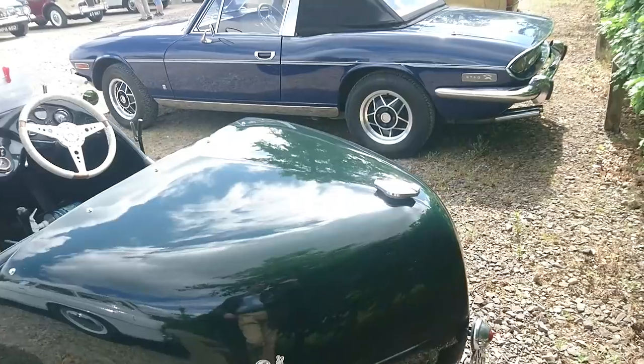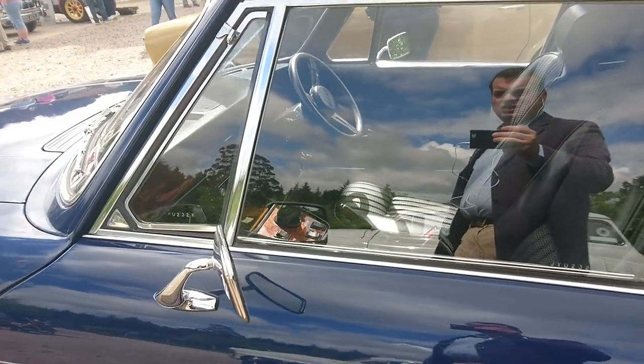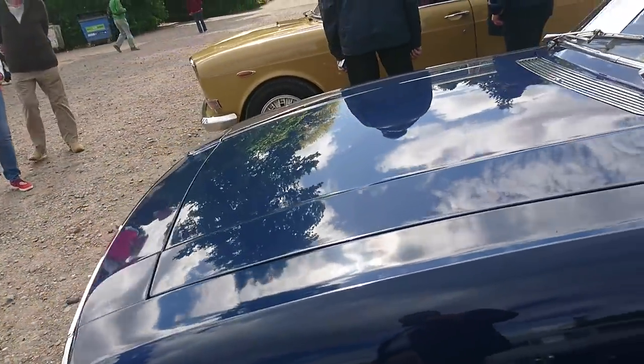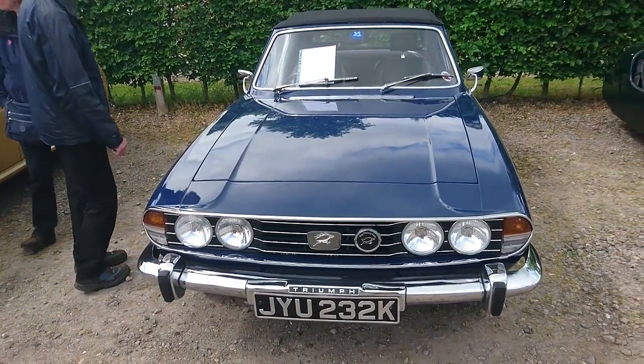Right next to that is this lovely Triumph Stag — a Mark 1 Stag. Love the wheels on it, very similar to the Dolomite Sprint. You can recognise that gear lever with the overdrive switch on it. These have a unique V8 — a 3-litre V8 — nothing to do with the Rover V8 that they also made at the time. Lovely.